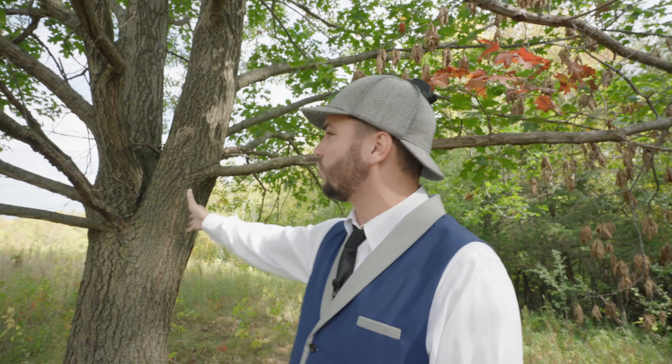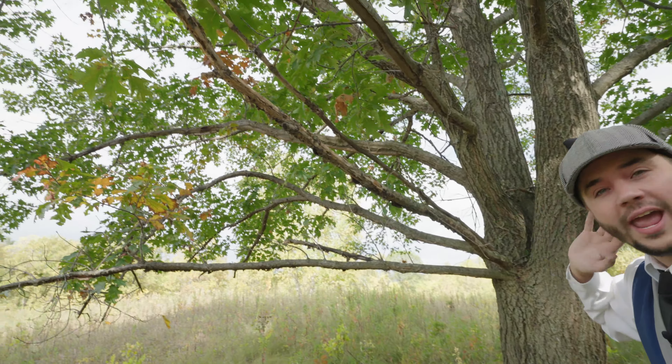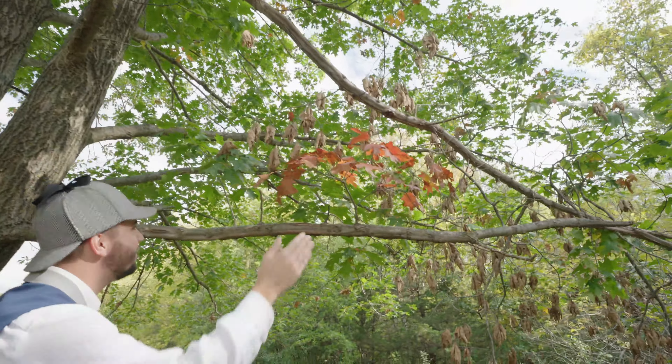So we're here at this kind of tree. Did you know that different kinds of trees have different names? This right here is called an oak tree! An oak tree! So here at this oak tree, we're going to see some different colored leaves. Let's come and look at this!